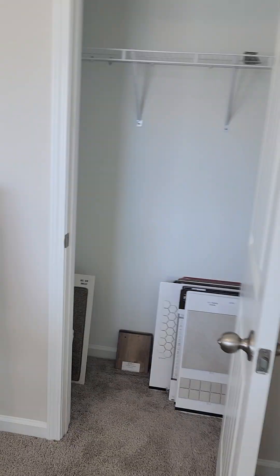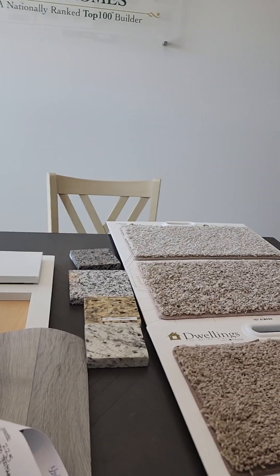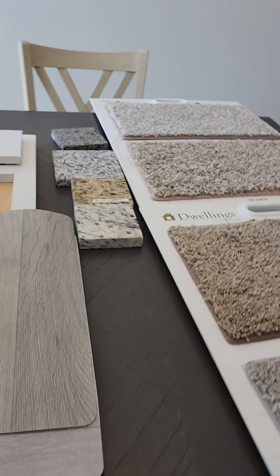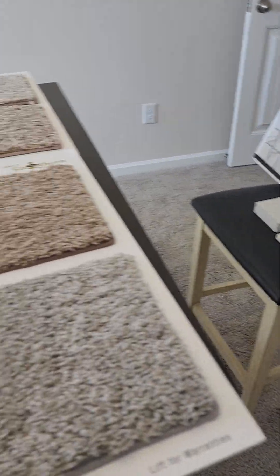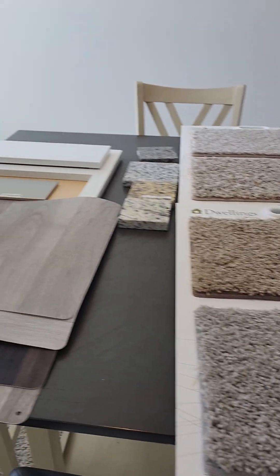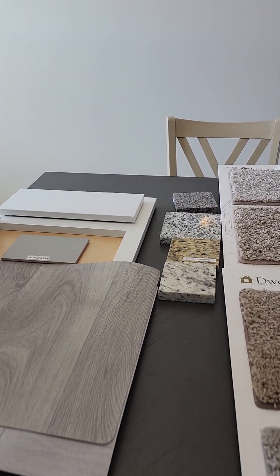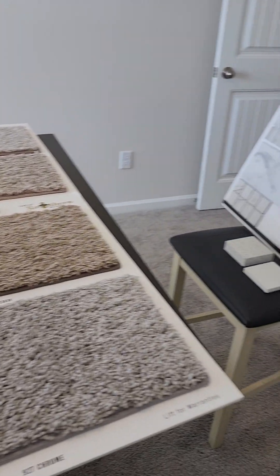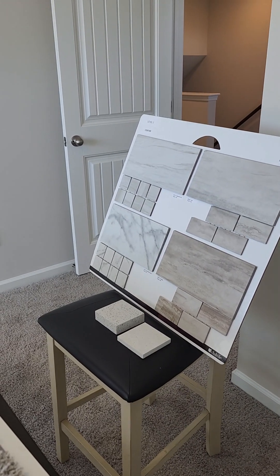So we have decisions to make on the standard flooring, granite, quartz, carpet, and the thickness of the quartz.